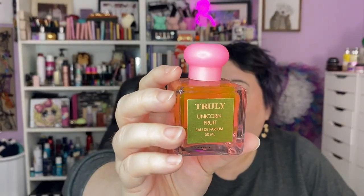This one is stupid good. It's from Truly — that brand that does all the body butters and boob scrubs — and they made a perfume of their Unicorn Fruit scent. It is sugar and cotton candy, maybe some berries. It is stupid good. I had no idea; I bought it and was completely surprised by how much I loved it.